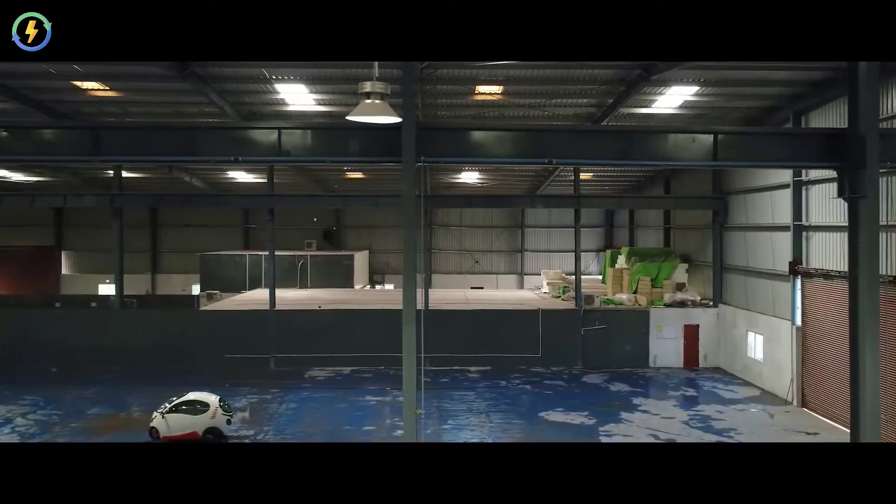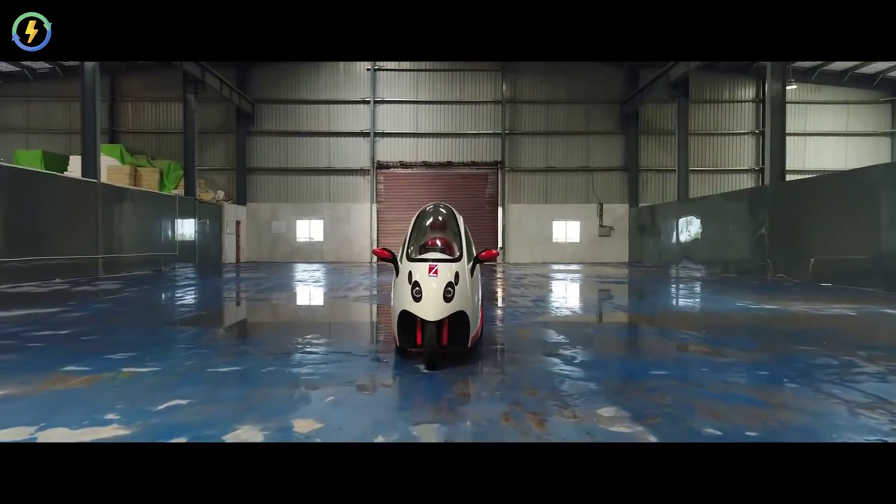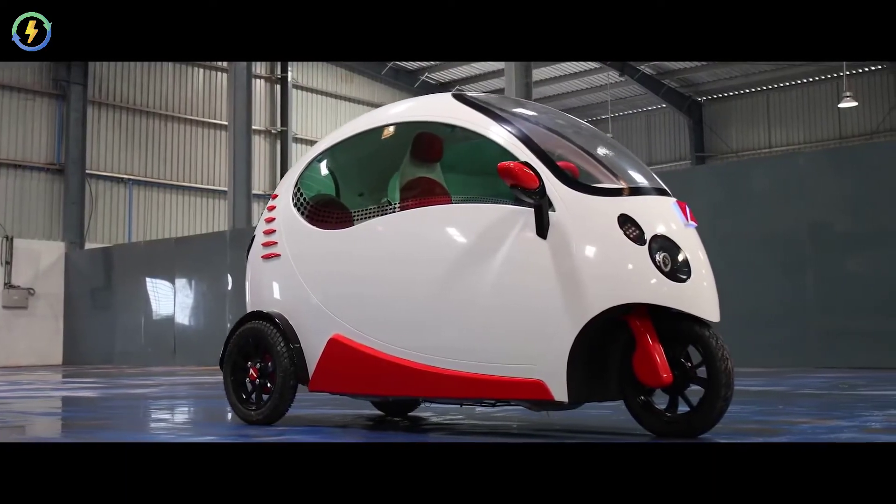After five years of research and development, Lush Motors came up with an innovative urban mobility vehicle which runs on a lithium-ion battery with an advanced battery management system.